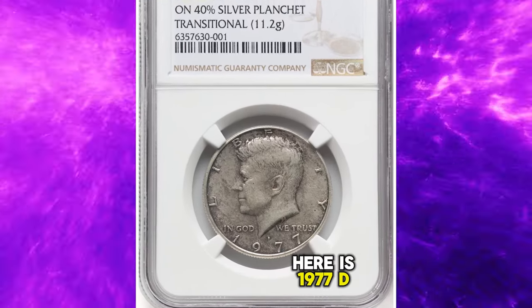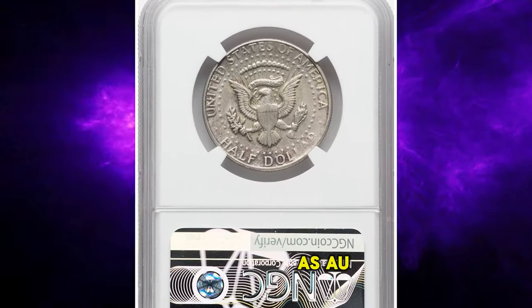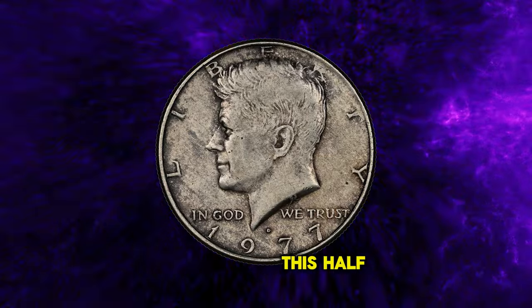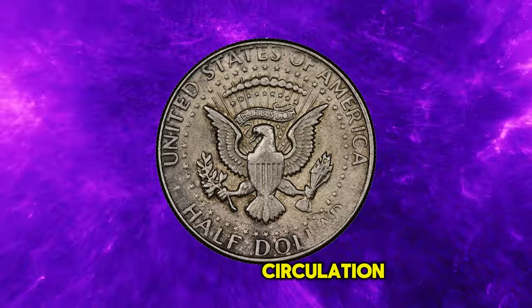Here is a 1977 D Kennedy half-dollar struck on a 40% silver planchet, graded as AU55 by NGC. According to Heritage Auctions, this half-dollar is struck on a transitional 40% silver planchet, slightly underweight from brief circulation.